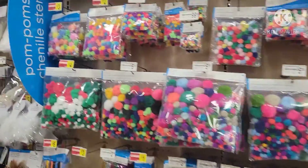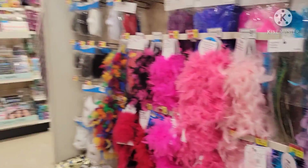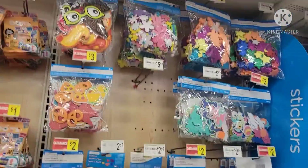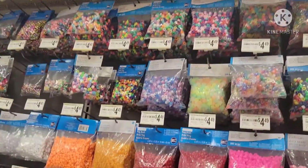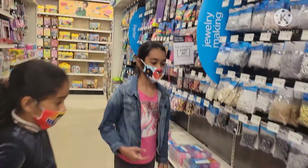Here are some pom-poms and fluffy stuff. Here are some phone stickers. And more beads — there are so many beads, and there's one in every color.